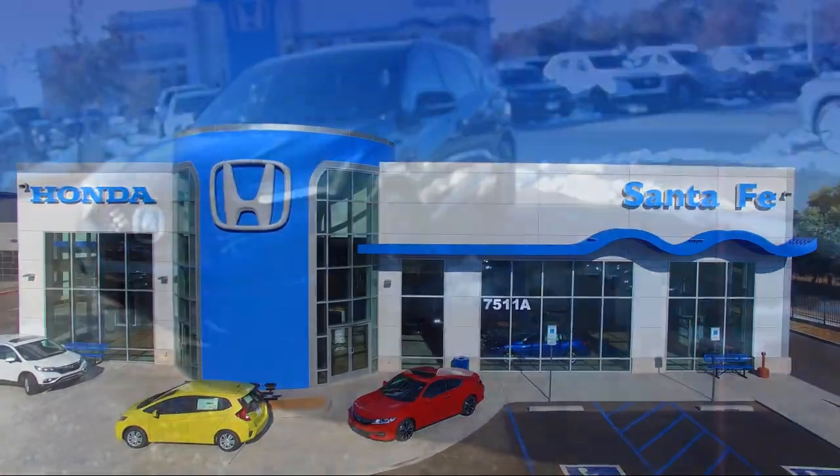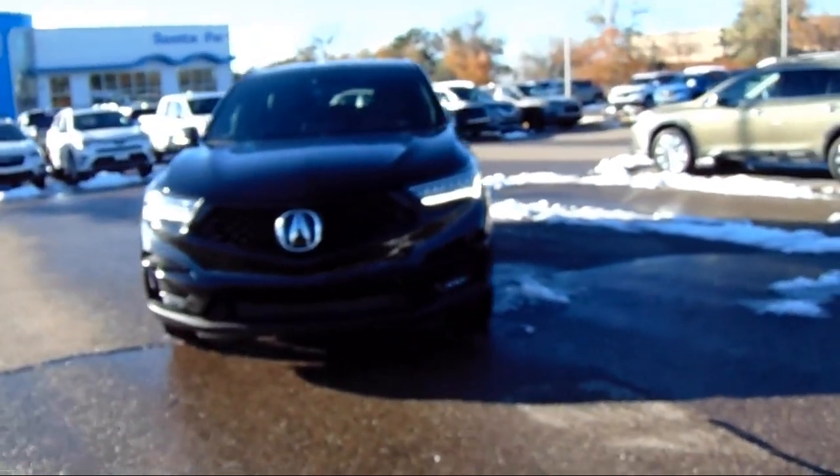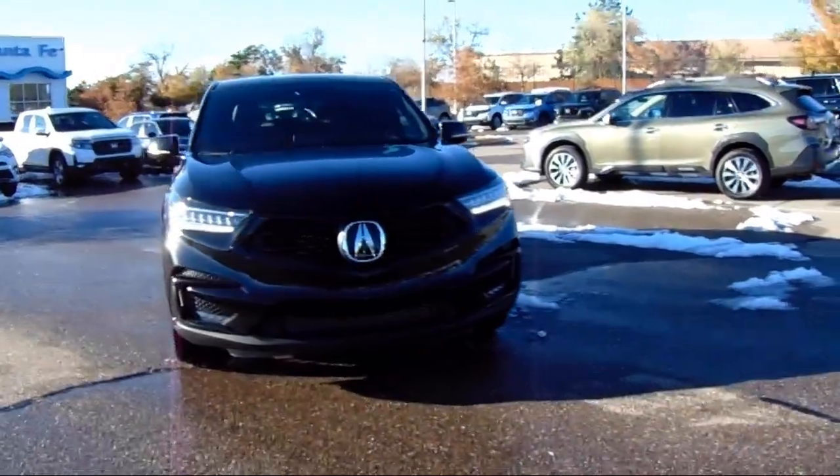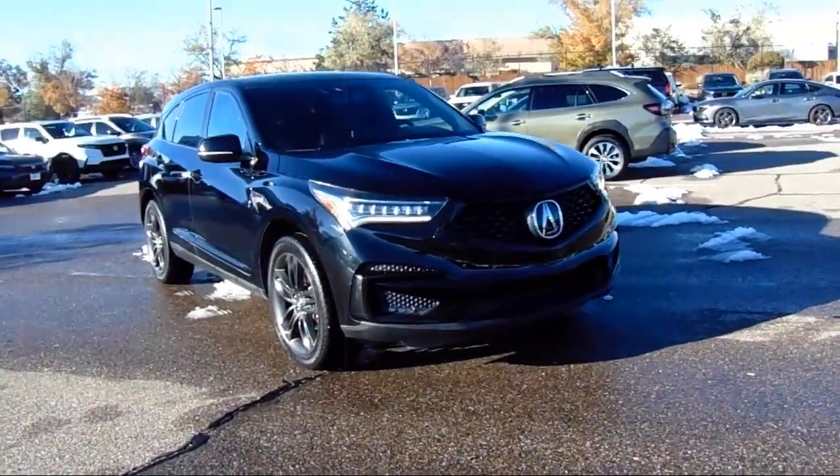It comes equipped with rear view camera, Apple CarPlay, Homelink, 16 speaker audio system, auto high beam headlamp control, speed sensing steering, and alloy wheels.